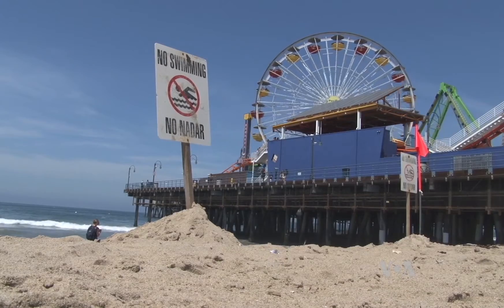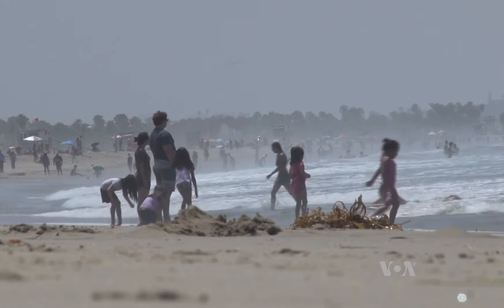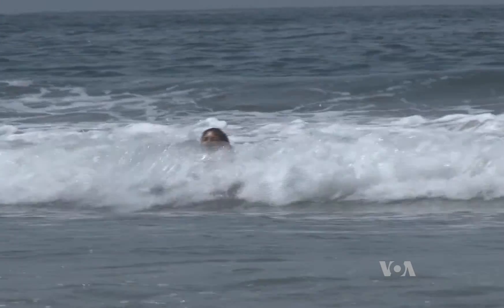The water around Santa Monica Pier is among the most polluted in the state, but beachgoers here don't seem to mind. "We can't really help it — there's bacteria everywhere, so it's not really my concern." But public health officials are concerned.